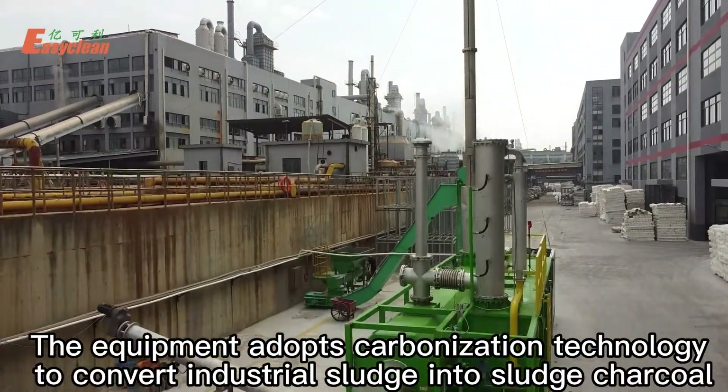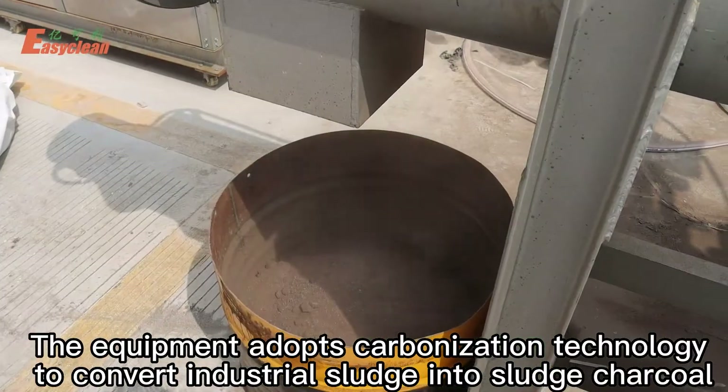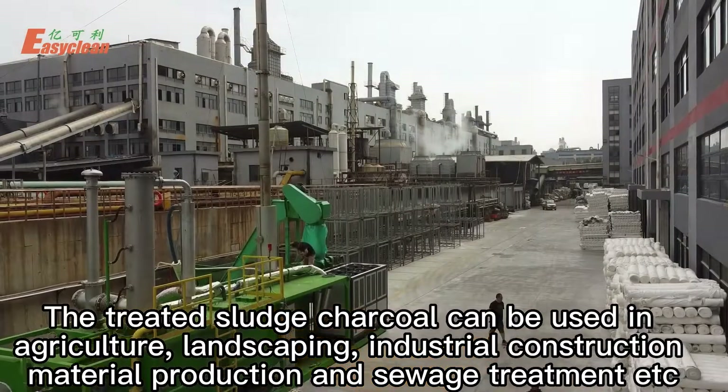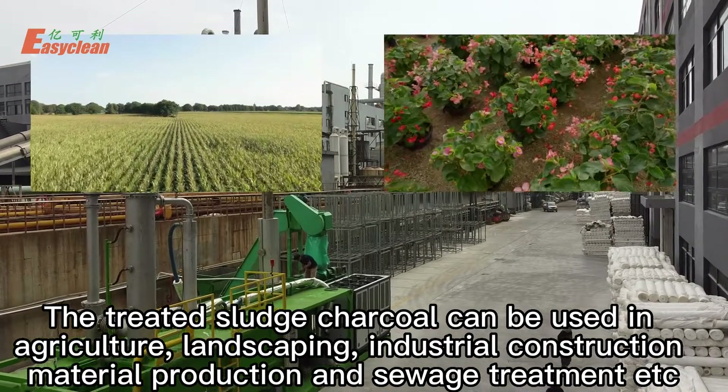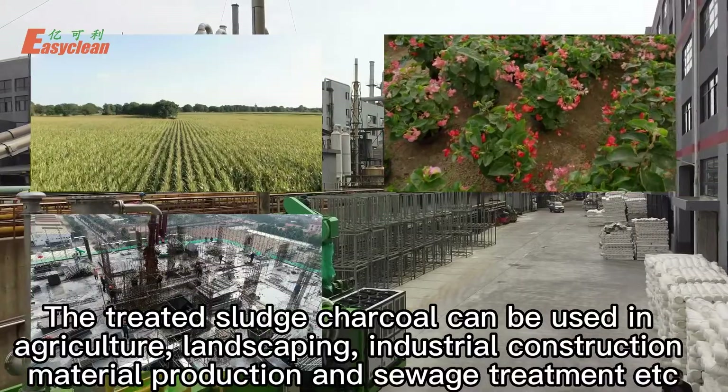The equipment adopts carbonization technology to convert industrial sludge into sludge charcoal. The treated sludge charcoal can be used in agriculture, landscaping, industrial construction, material production, and sewage treatment, etc.